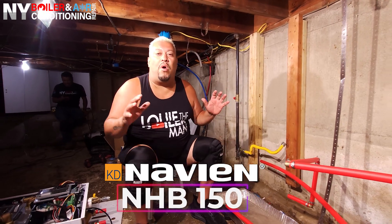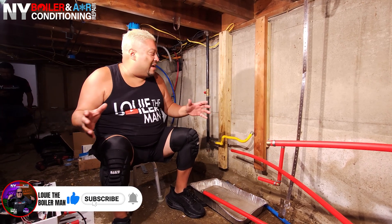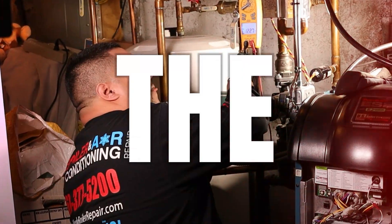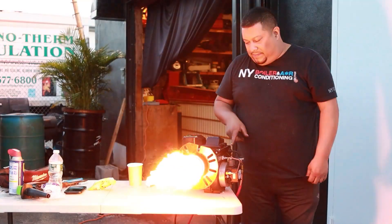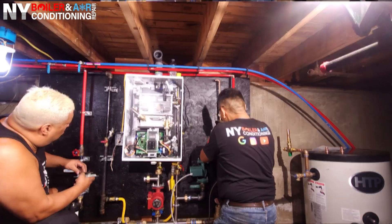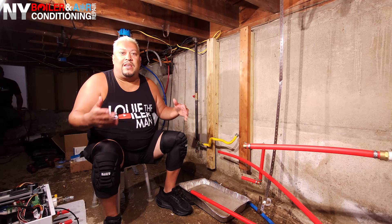What's up, we're here in Westbury, New York! Today we're getting ready to start an NHB 150 Navi boiler install. This job is a little different than the norm — you can see we're actually in a crawl space right now, and somebody's got to do it, so me and my team are going to get it done.